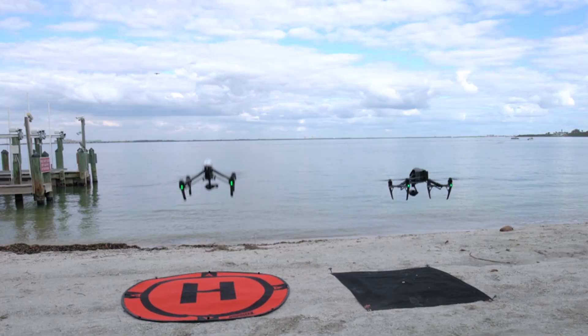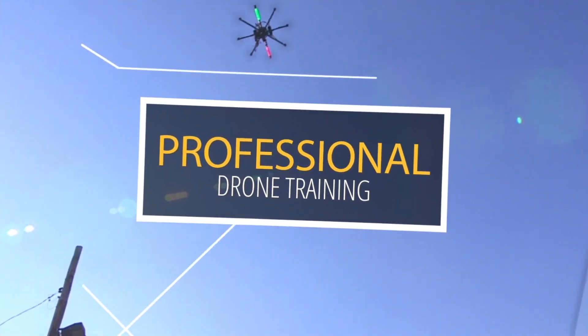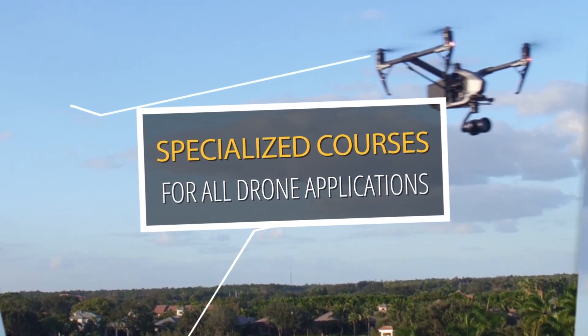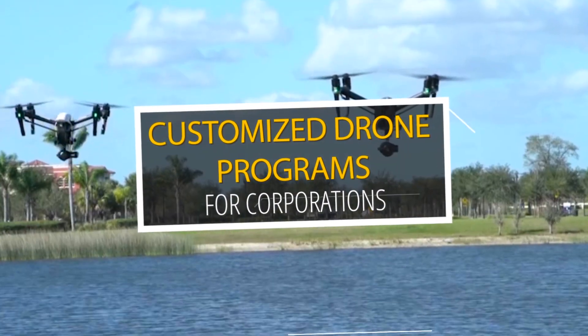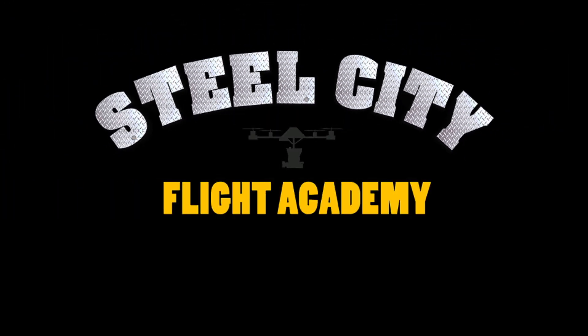If you liked this video and would like to see more free videos in the future, please subscribe to our YouTube channel. If you're interested in free lessons on how to fly drones, discounts on drone equipment, discounts on insurance, or access to our exclusive drone video library, check out our website at steelcityflightacademy.com.